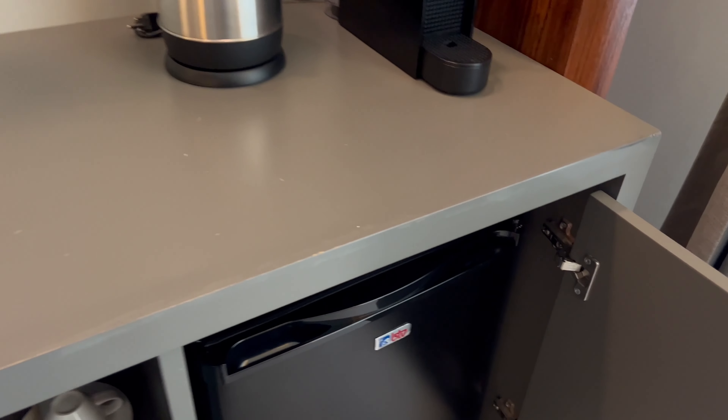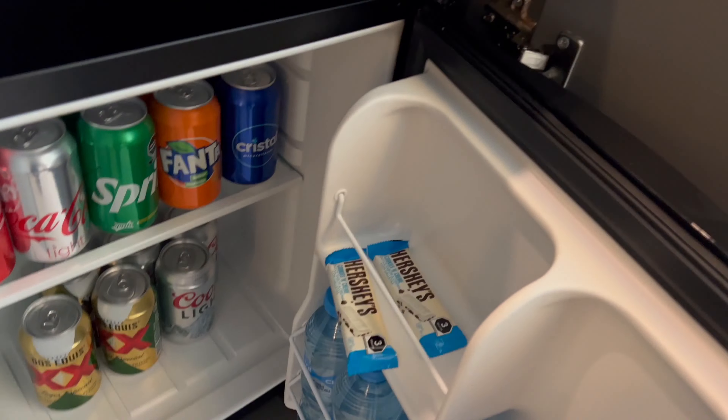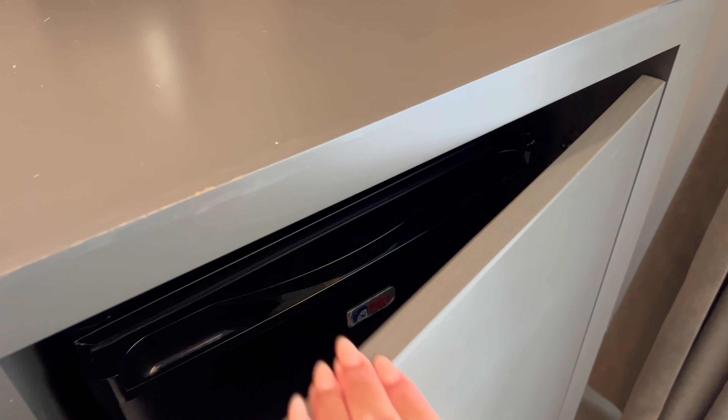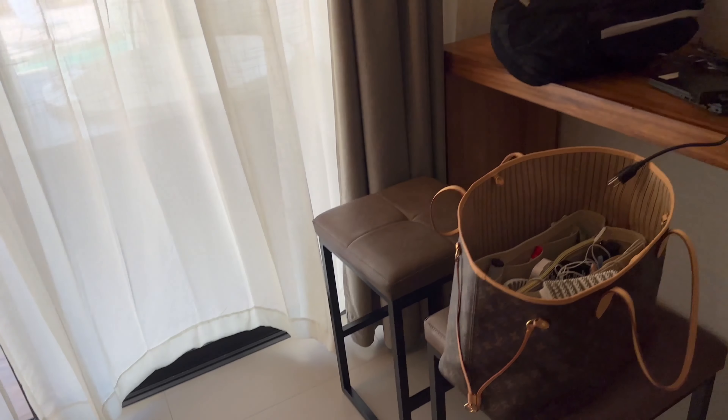Mini fridge — we just got some water, that's why it's open, but it's fully stocked. There are a couple of Hershey bars in there. But if you're in a room where you're assigned a butler, you can literally ask your butler for whatever you'd like and they will provide it for you.